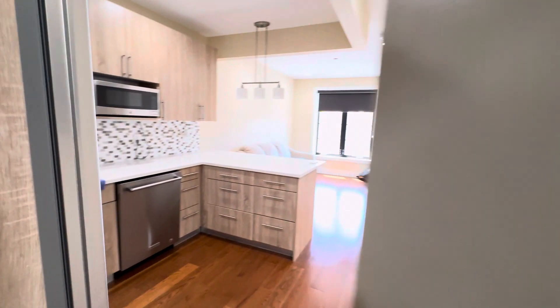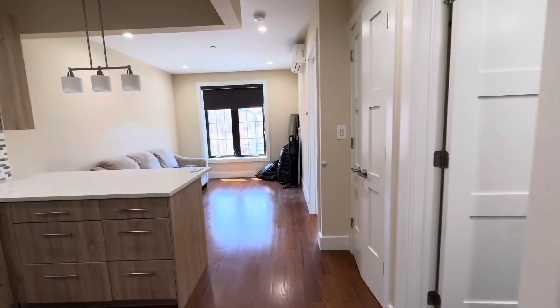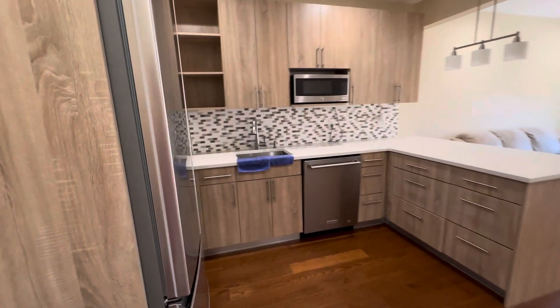Hi, this is Markella at 2412 24th Avenue, apartment 2R on the second floor. It's a new construction building with beautiful finishes throughout the apartment.